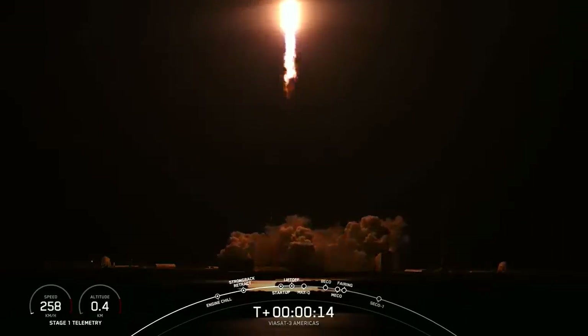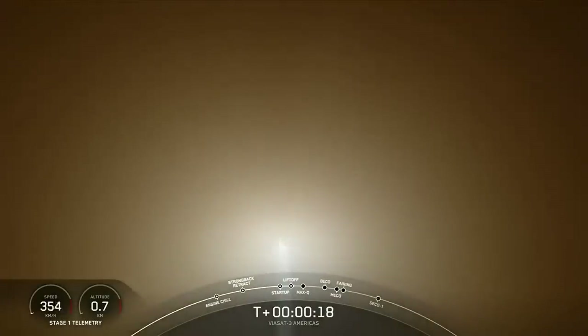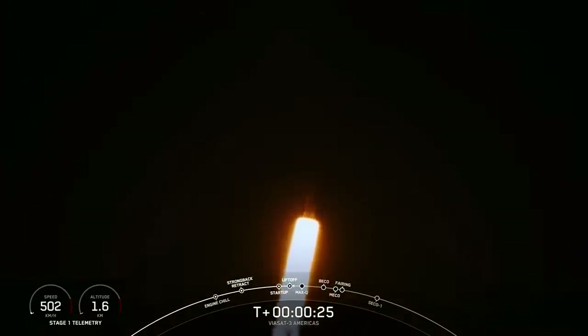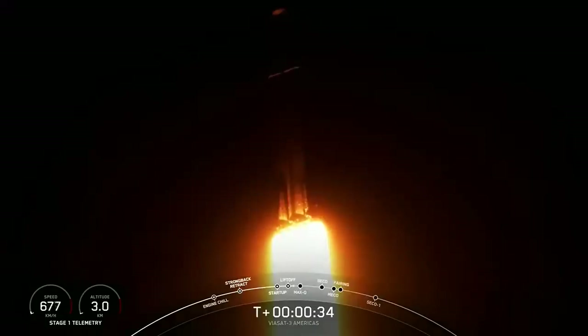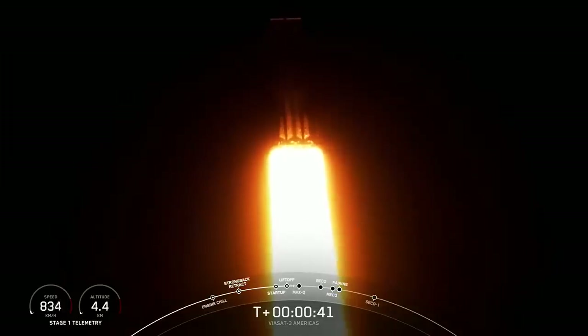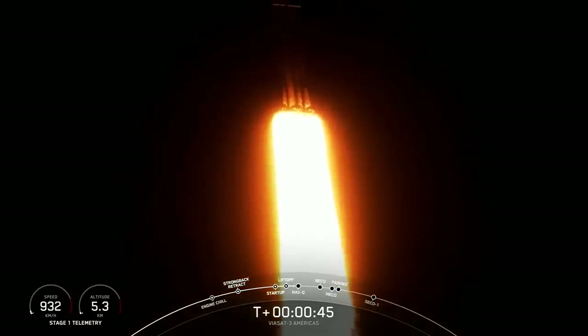Vehicle is pitching downrange. M1D chamber pressure is nominal. We are 30 seconds into flight, under the power of 5 million pounds of thrust. Falcon Heavy is headed to space. Now we are throttling down our engines on those side boosters.